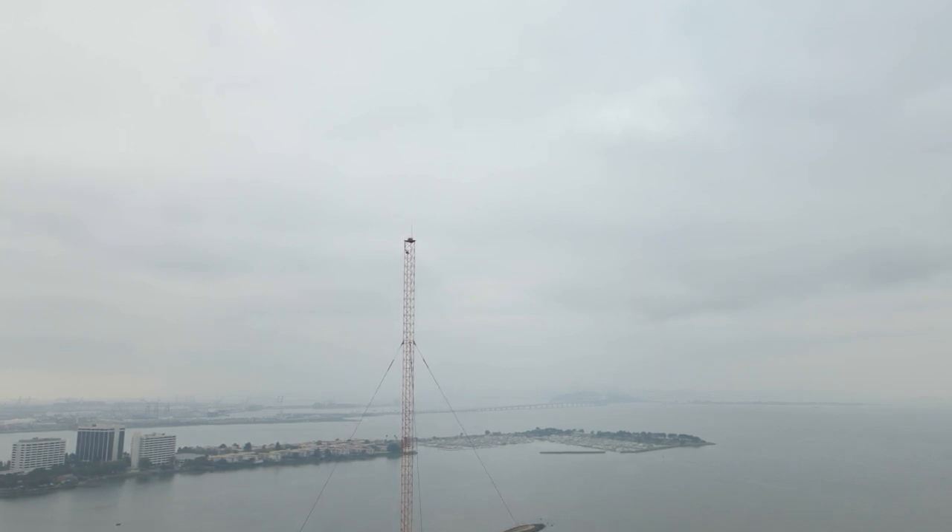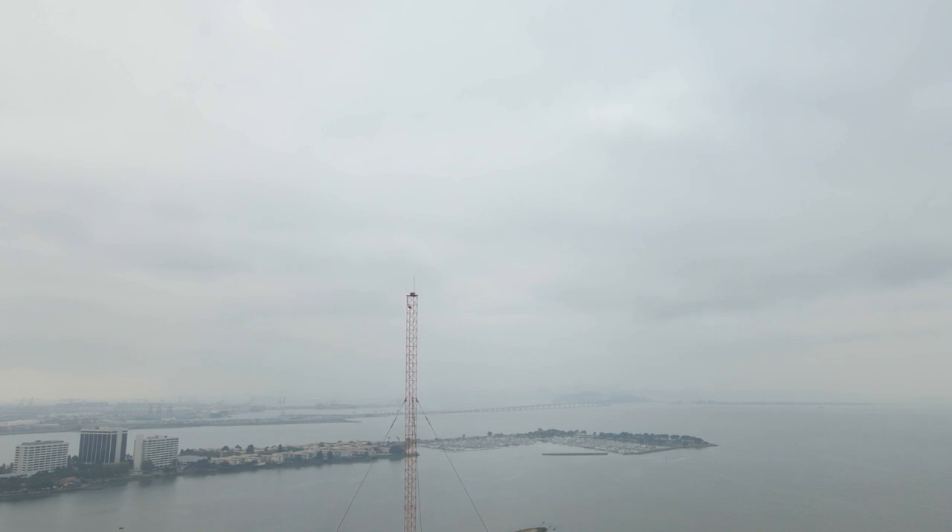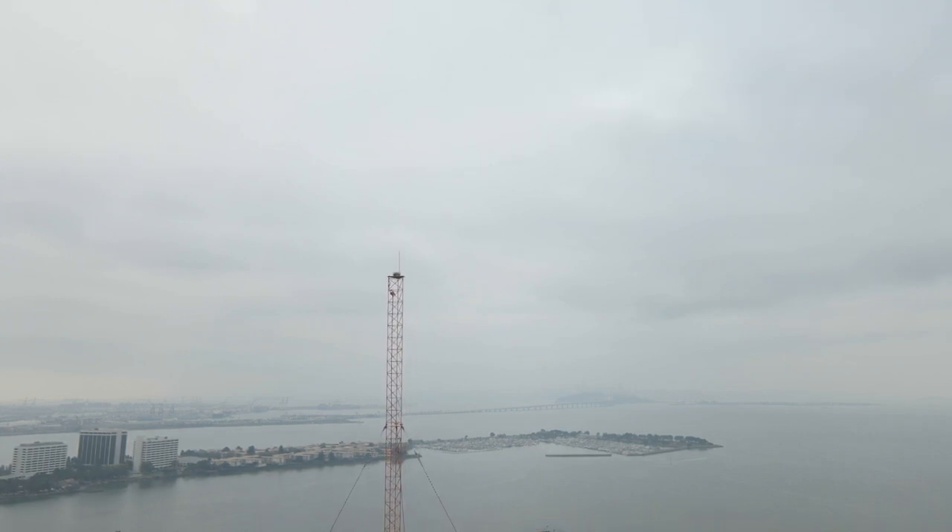Some call signs you may recognize: KBLX, KFRC. Currently it's assigned the call sign KVTO — the Voice of the Orient. It's an AM channel. It's really cool to see this old tower in a new way.